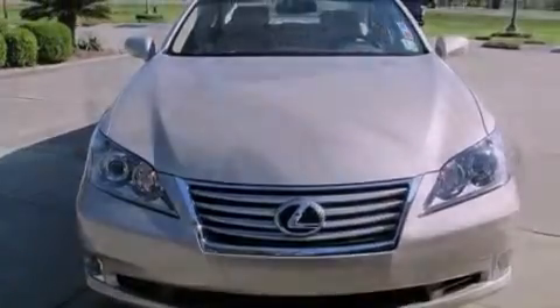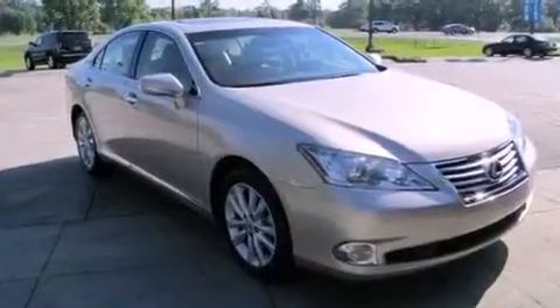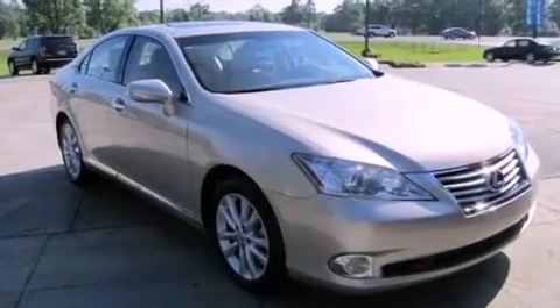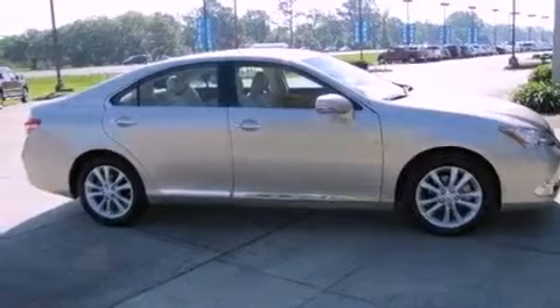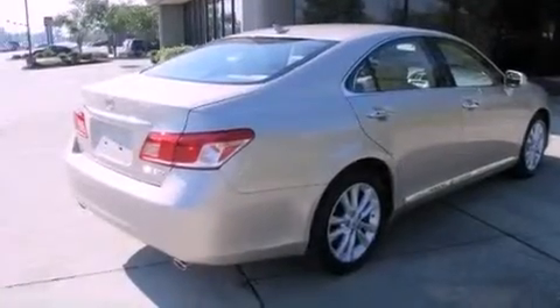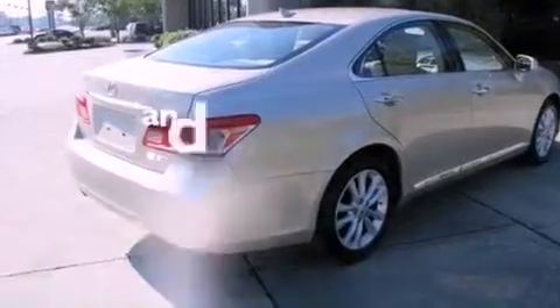Features include dual-power seats, air-conditioning with automatic climate control, cruise control, leather seats, an engine immobilizer theft deterrent system, traction control, rear-curtain airbags, heated side-view mirrors, and this vehicle has fewer than 15,000 miles on the odometer.